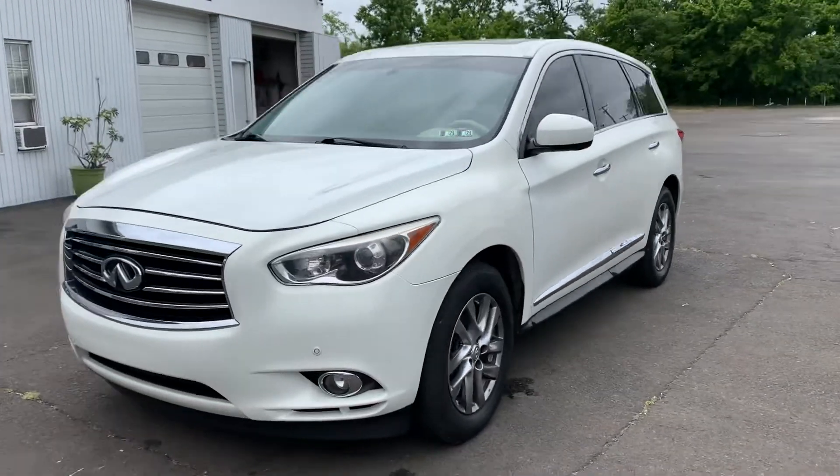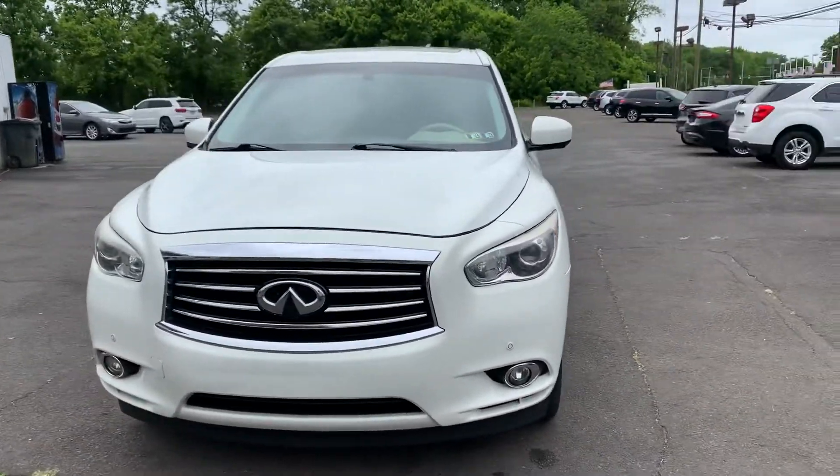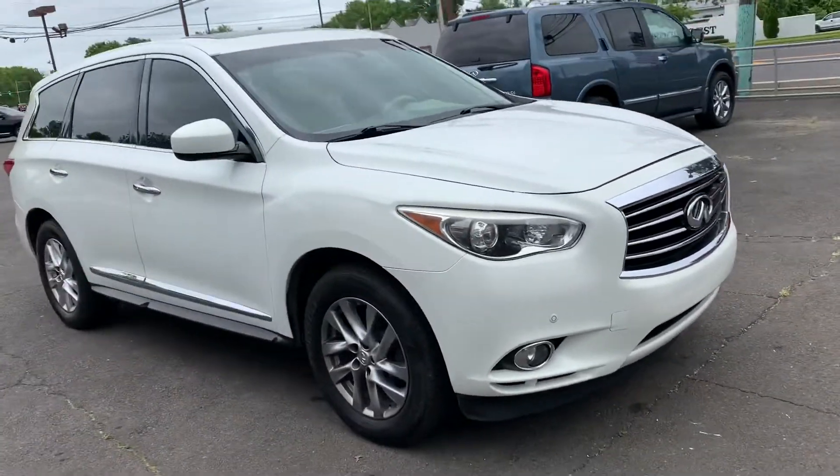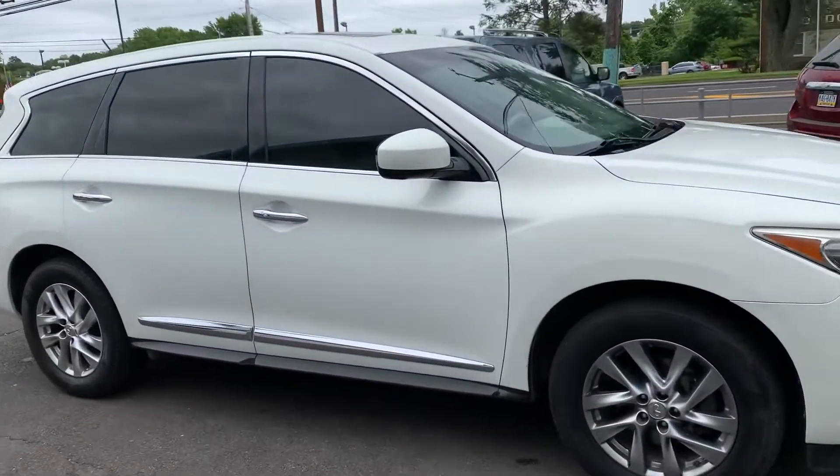2013 Infiniti JX35 all-wheel drive. This is one heck of an automobile right here.